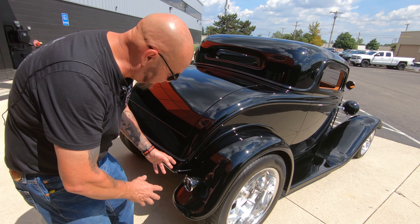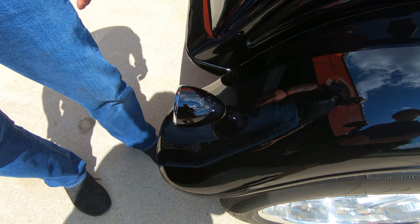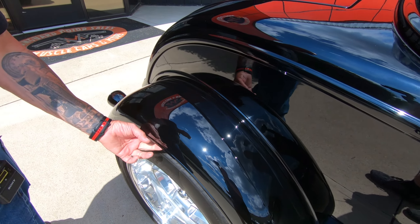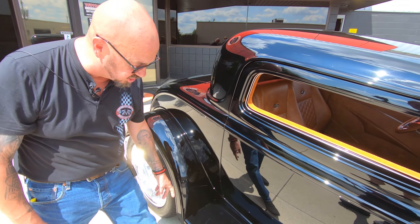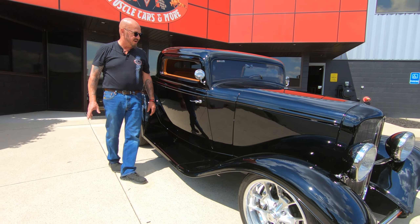And then look at these tail lights — look at the way they're fixed on there. Just one little point there. It looks like they're just sitting on there, man. It's just beautiful. Now the rear fenders are steel, and the running boards are too. And they've been covered with that film, so you don't have to worry about scratching them up.